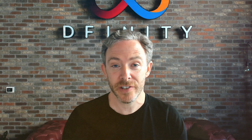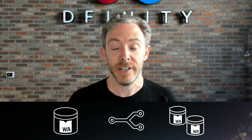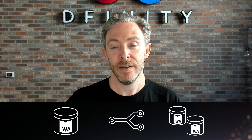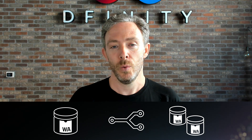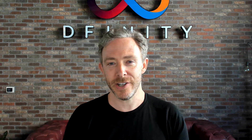No discussion of canisters would be complete without mentioning that canisters can create new canisters and that canisters can fork themselves. You can create a new canister simply by specifying the WebAssembly bytecode — the memory pages start out empty. When a canister forks itself, a newly spawned copy is created that's identical down to the memory pages inside.